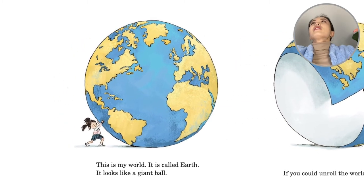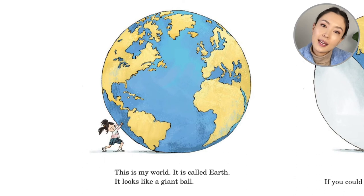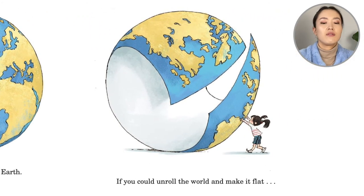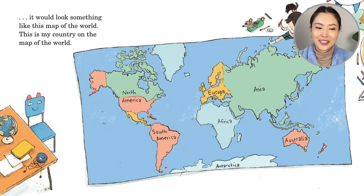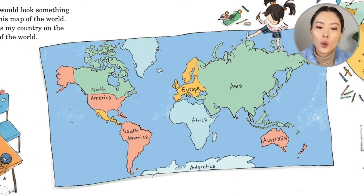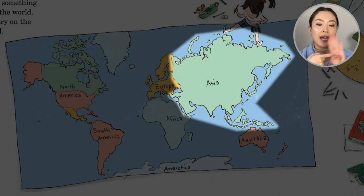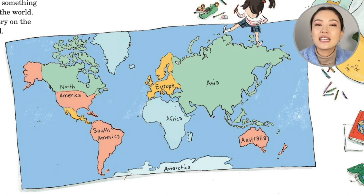Now we're going to zoom out even more, and whoa — she pushes. This is my world. It is called Earth. It looks like a giant ball. If you could unroll the world and make it flat, it would look something like this map of the world. This is my country on the map of the world. She's found America, and Canada above. Can you find your country? We know the different continents — North America, South America, Europe, Asia, Africa, Australia, and Antarctica. So we see the different continents.